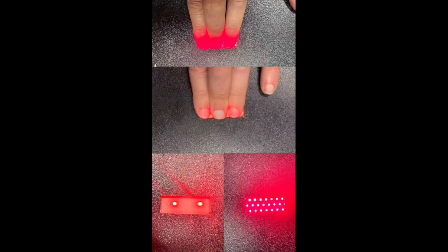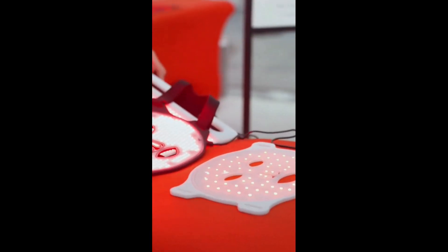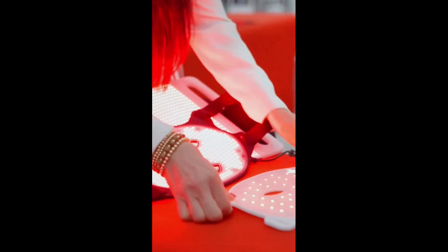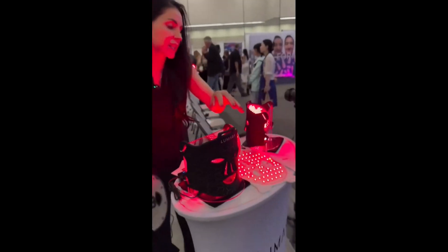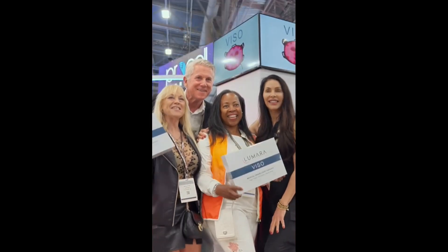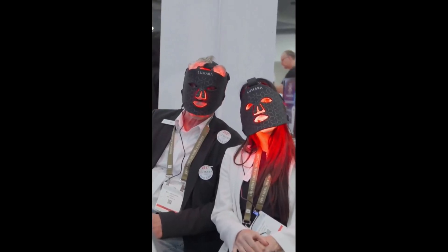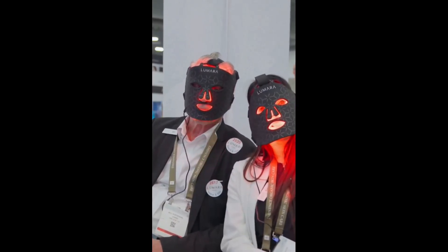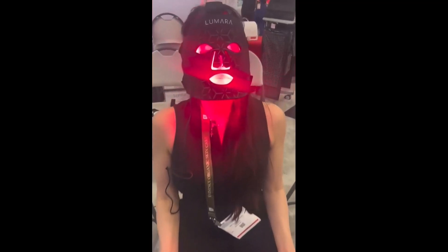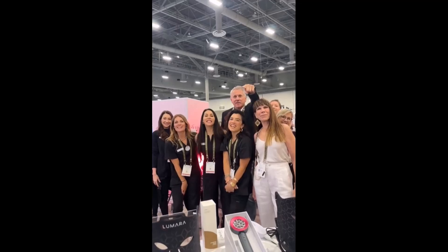Lumara, the light that we love, is so amazing, so high-powered, uniform energy — no spotty coverage like our competition. It does not even compare. And your skin transformation can happen in 30 days; it's like having a little mini facelift. Your skin will be stronger, more firm and toned, and nothing but glowy, good skin. Thank you, Lumara!